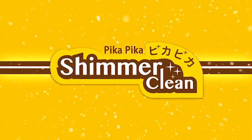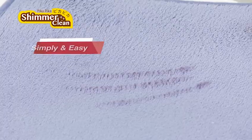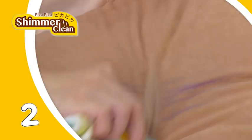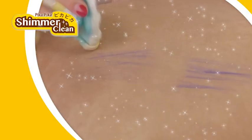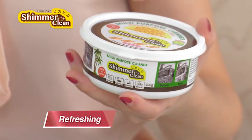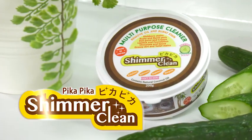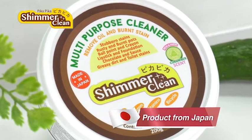But wait, that's not all! Quality guaranteed from Japan and environmentally friendly! It is simple — one, two, three, gone! Made of coconut oil and cucumber fragrance, it refreshes your home like how a cucumber mask refreshes you! Introducing Pika Pika Shimmer Cleaner, a multi-purpose cleaner from Japan!